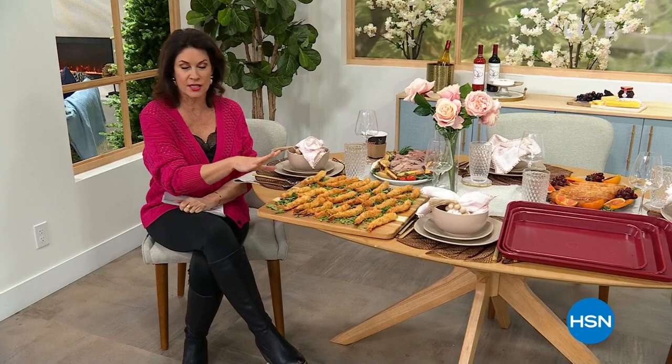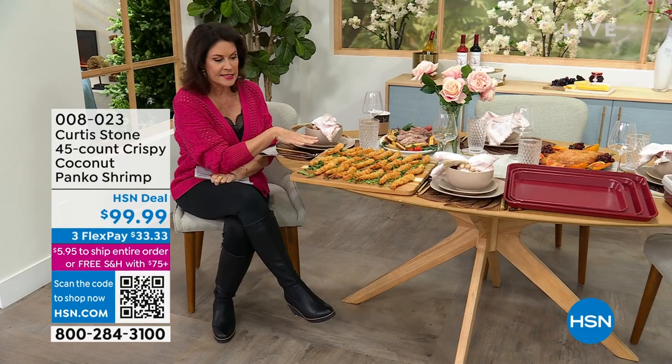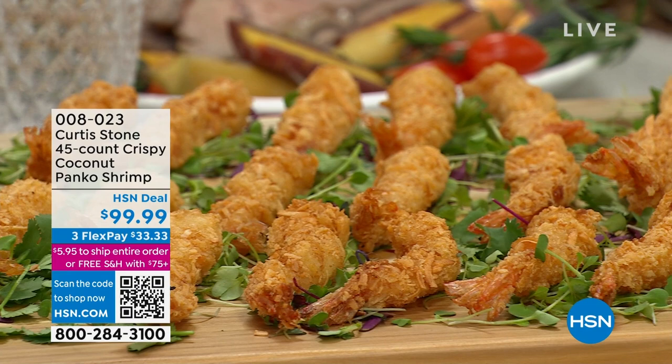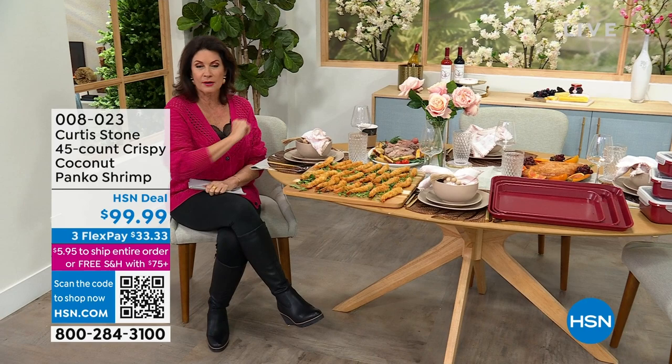Chef Curtis Stone is here in the studio with us — one of the most loved chefs around the world. We have his cookware, his storage, and his food. The coconut shrimp is just back in stock — 45 count of crispy coconut panko shrimp for $99.99. Very few to go around, so if you'd like it, pre-order now.